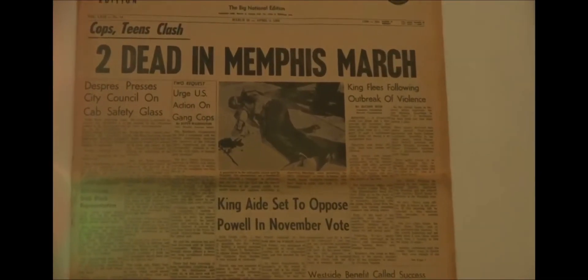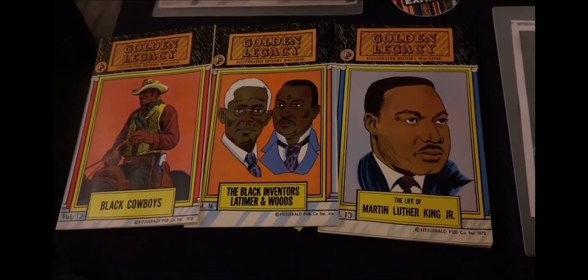"To know your future, you must know your past." For Good Day DePaul, I'm Lenita Brooks.